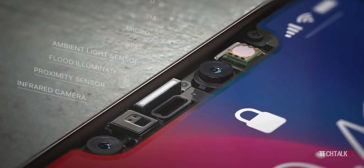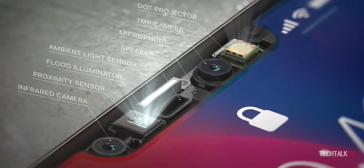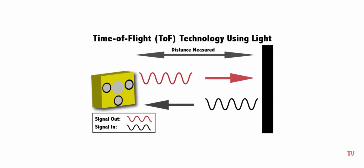The reason the notch on the iPhone X or XS is so big is because of these sensors. For Face ID to work, Apple needs a dot projector, infrared camera, flood illuminator, and proximity sensor. The time-of-flight sensor doesn't require all of these.